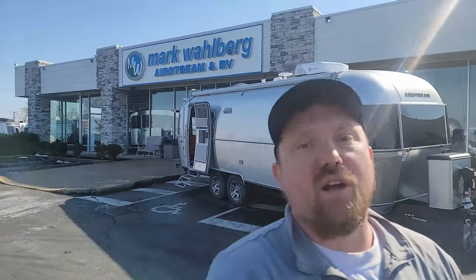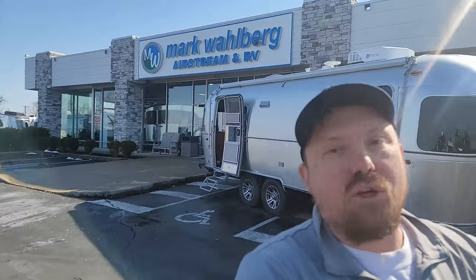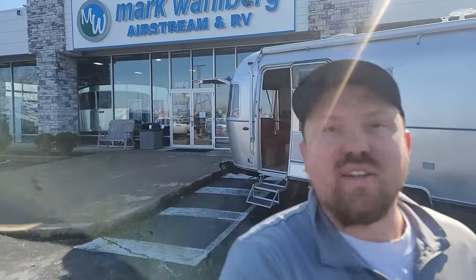Hey campers and travelers, Derek Hadesi here with Mark Wahlberg Airstream and RV, giving a quick video tour of one of the most exciting new Airstreams in a while — the brand new 25-foot front bed Tradewinds. It has a big focus on boondocking and dry camping, huge solar, huge battery, big inverter, the whole trailer inverted, a lot of unique new features, new decor, and everybody's favorite — the hatch. Let's do a tour of the 2024 25-foot front bed Airstream Tradewinds.